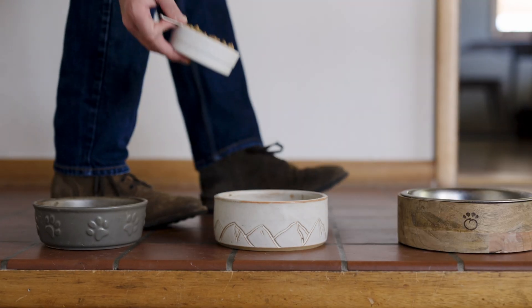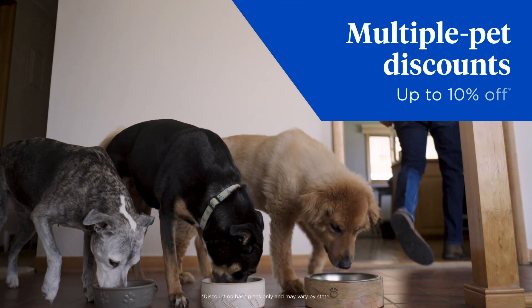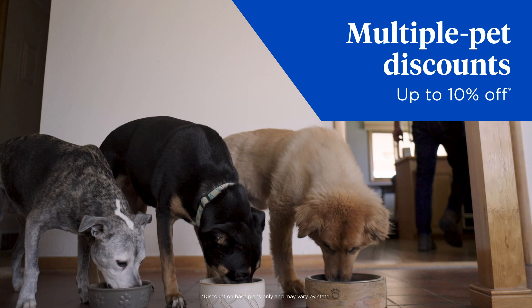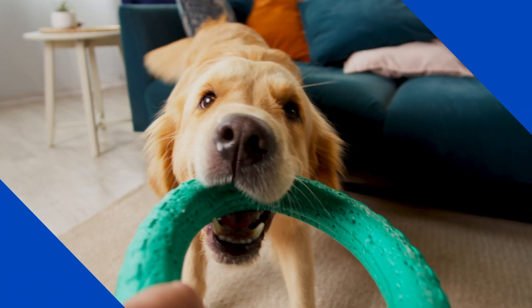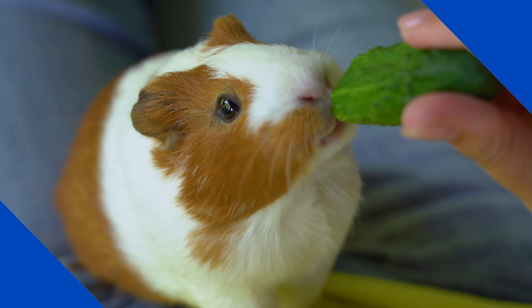If you have more than one pet, you can save even more, with multiple pet discounts up to 10% off your policy premium. Nationwide Pet Insurance covers dogs, cats, reptiles, birds, small mammals, and other exotic pets.